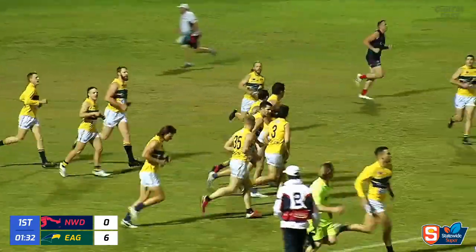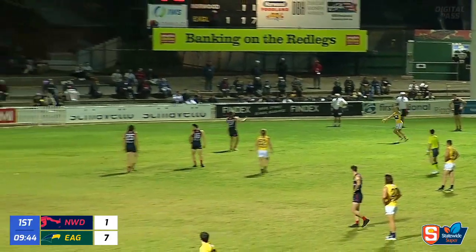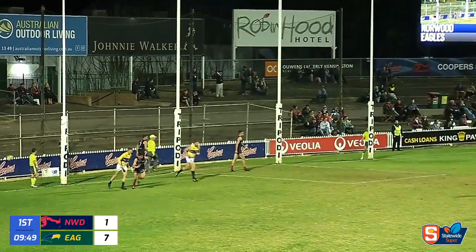They're one goal straight, six, and Norwood yet to score. But he lines them up. Only four behinds as well. He's a sharpshooter. And he's got another one home.